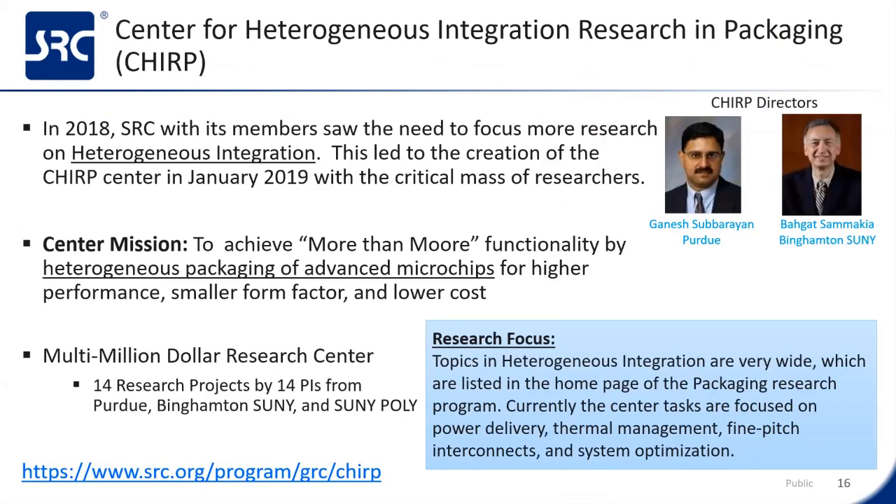Beyond that catalog of industry-relevant research projects, in 2018 SRC with its members saw the growing need for more research in heterogeneous integration. This led to the formation of the Center for Heterogeneous Integration Research and Packaging, known as CHIRP, in January of 2019, led by Ganesh Subbarayan of Purdue and Vaqat Samakata of Binghamton. This center aims to achieve more-than-Moore functionality. It's a multi-million dollar, multi-disciplinary research center with many of the leading experts in the field, who are also leading many portions of the HIR. I'm glad to see many of the CHIRP and packaging professors and industry liaisons are integral in driving the HIR development, along with our hardware security folks.